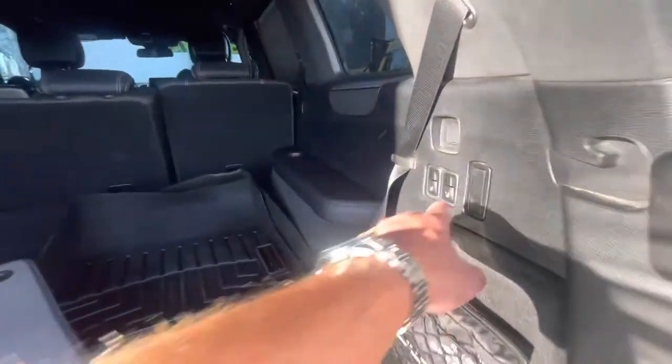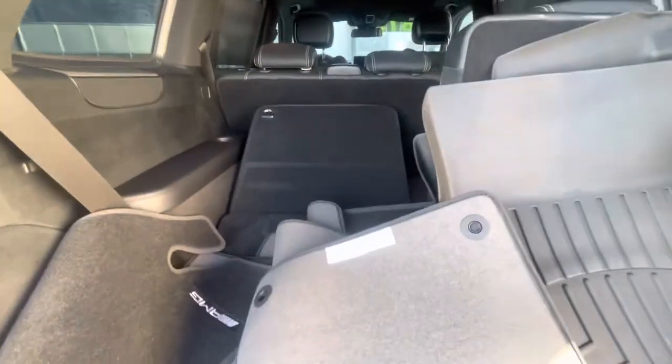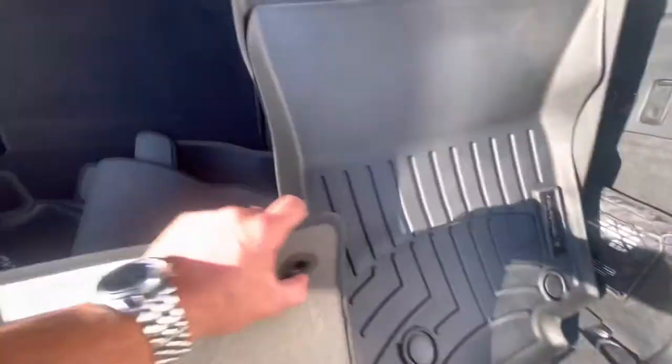Seats fold down nice and easy with the push of the button right here. We've got regular floor mats in, and I see we have some all-weather floor mats in here as well.